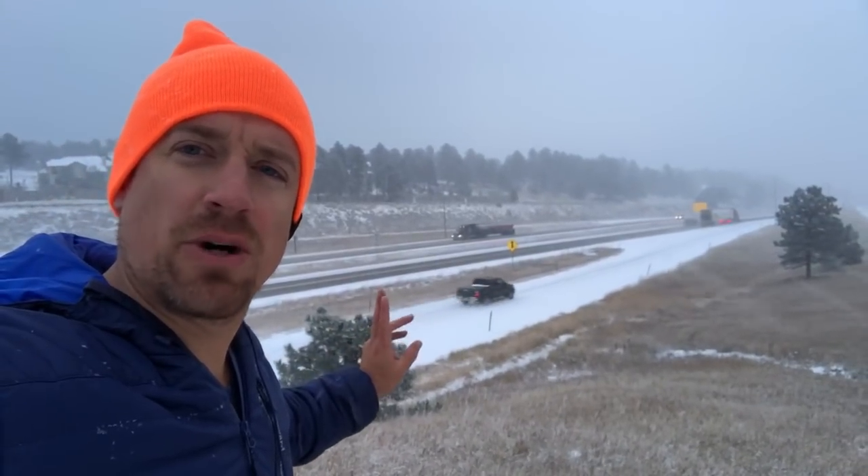I'm right along Interstate 70, just west of Denver, right at the Genesee, Colorado exit. Here you can see traffic is going relatively slow. At this point, the road on I-70 is just beginning to become snow-covered, but as you go up in elevation just about 500 feet or so from here, these roads are snow-covered and slippery.